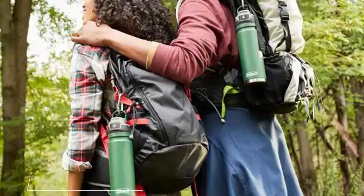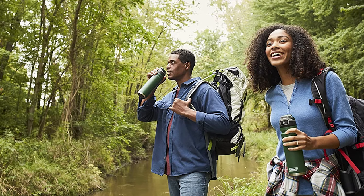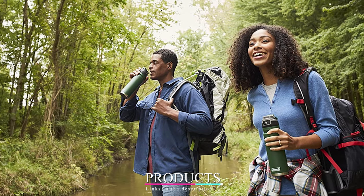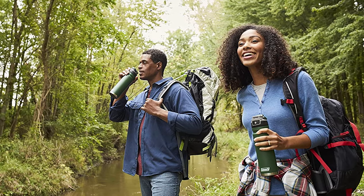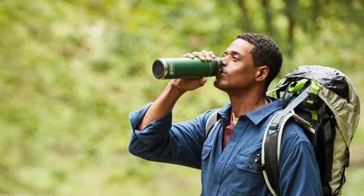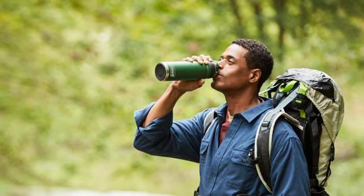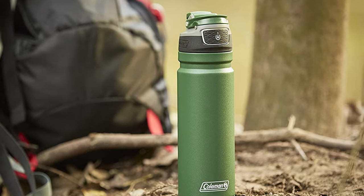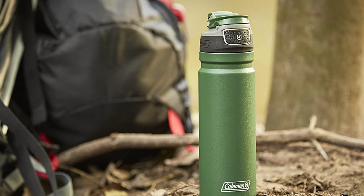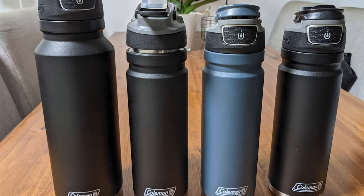Finally, the number 10 position is dominated by the Coleman Free Flow Auto-Seal Insulated Stainless Steel Water Bottle. This bottle features double walls that are vacuum insulated and can keep drinks cool for up to 58 hours. It is made from 18/8 food-grade stainless steel and features a removable lid for easy adding of ice cubes. The best part is its button-operated auto-seal lid that seals automatically to prevent leaks or spills, with patented slide lock technology that prevents accidental pushing of the button while moving. Its protective spout keeps germs and dirt away from the mouthpiece, and the drop-down lid is extremely easy to clean.